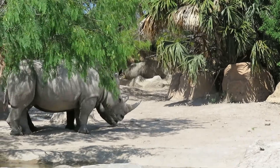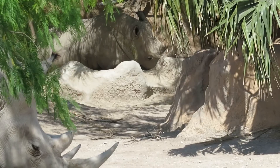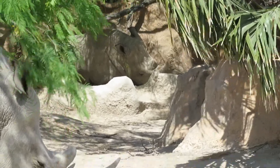I think here at this zoo they call them square-lipped rhinoceros instead of white rhinos. I did not see it at first, but there's also a third one in the back. There he is.